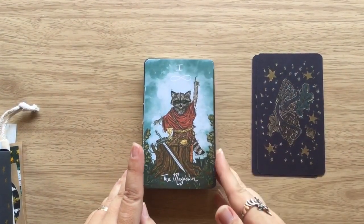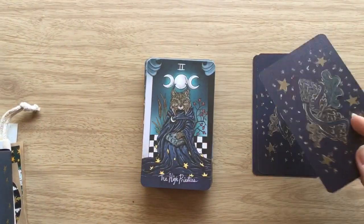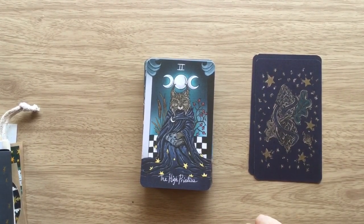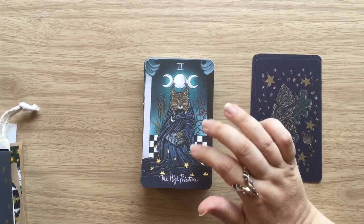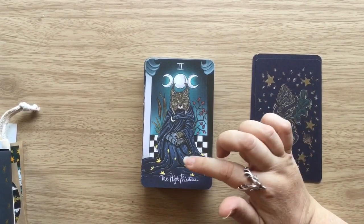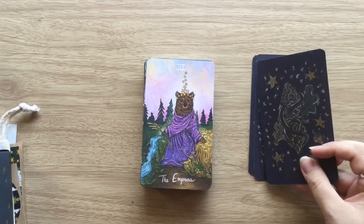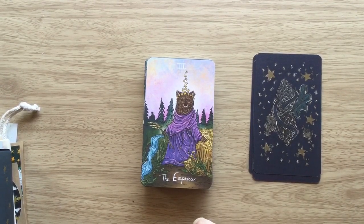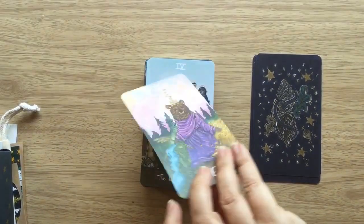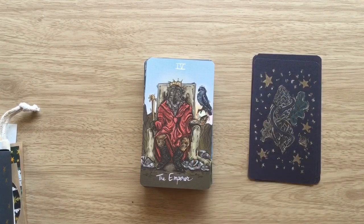Then we have the Magician — wow, look at him. The High Priestess — she's got a more feminine look, and this lovely blue robe with yellow stars that really stand out, and then we've got the triple moon above her. The Empress — we have a bear with a lovely purple robe. The Emperor — wow, look at him. He looks like he wouldn't stand any messing, and he's got his bird companion here.